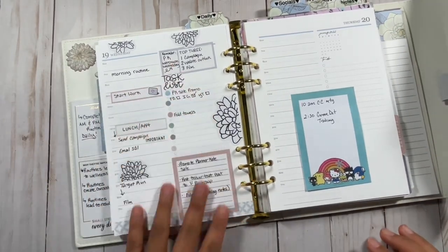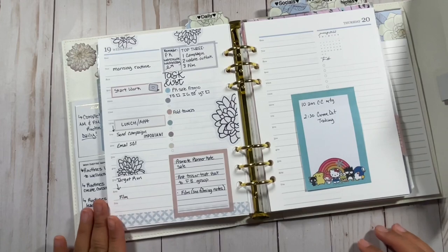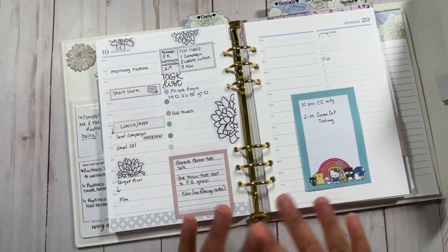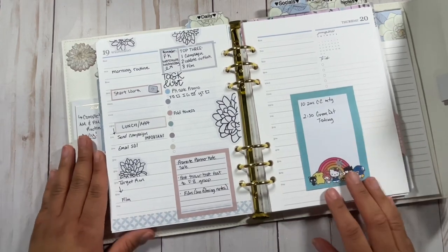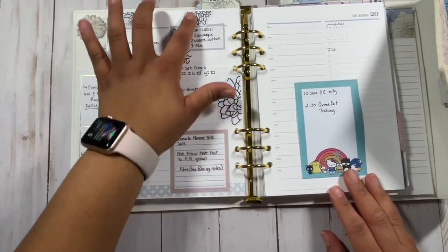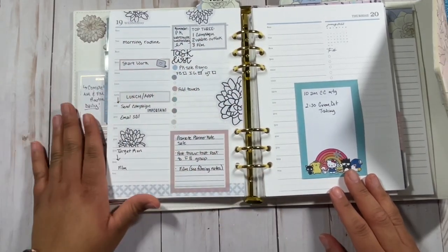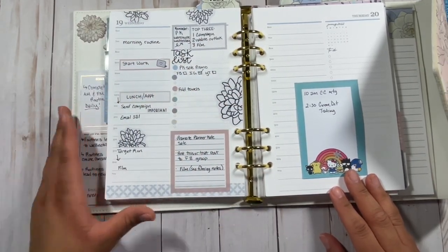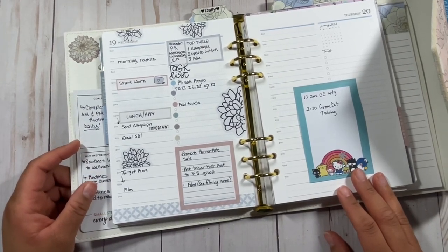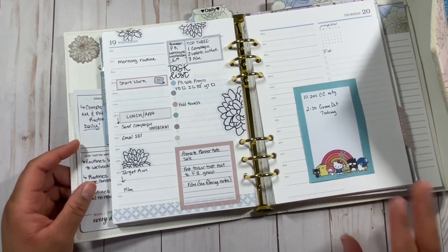This morning I went ahead and did this spread before work — I thought it was really nice, still cute and clean. I used my Planner Kate stickers here, as well as these three little floral bits from Happy Planner. They did a floral box a while back, maybe last year or two years ago, and that's where those are from.